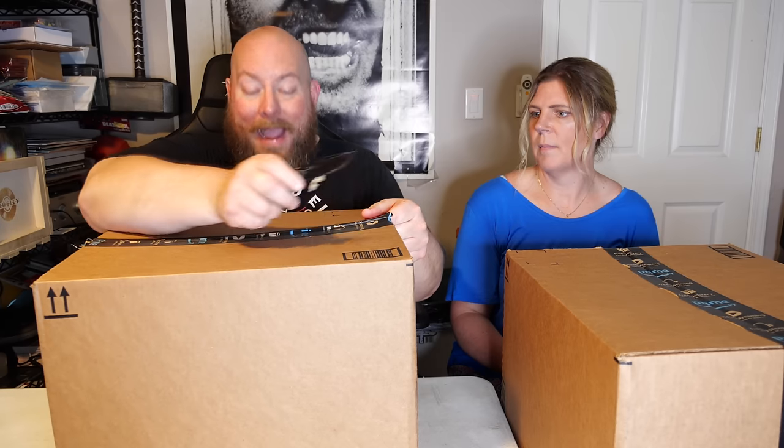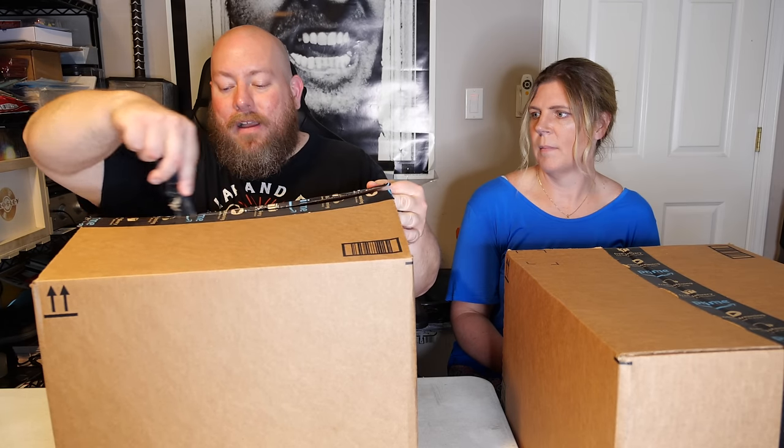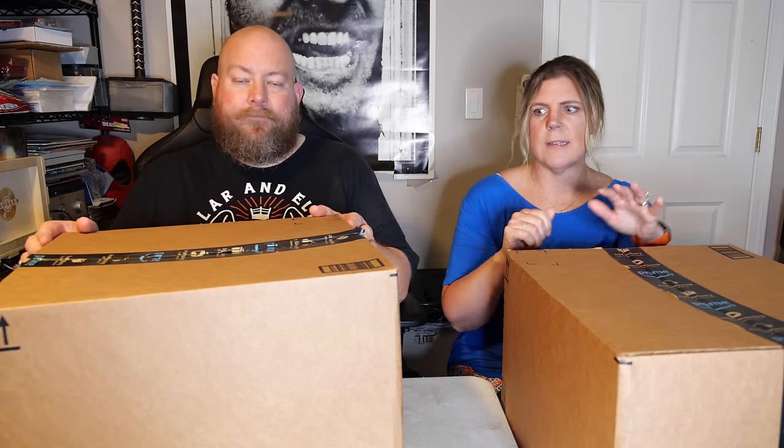These boxes were packaged and shipped by Amazon in pallet form. The tape on here is Amazon tape — there's no clear tape over it, it's all Amazon tape. This is some new program that Amazon is doing.